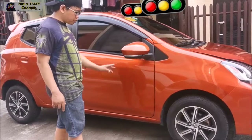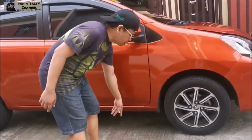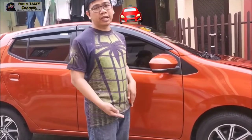Yung ground clearance niya is nasa 188mm. Hindi mo kailangan mag-worry na dumadahin ka sa mga humps, malaki na yung clearance.